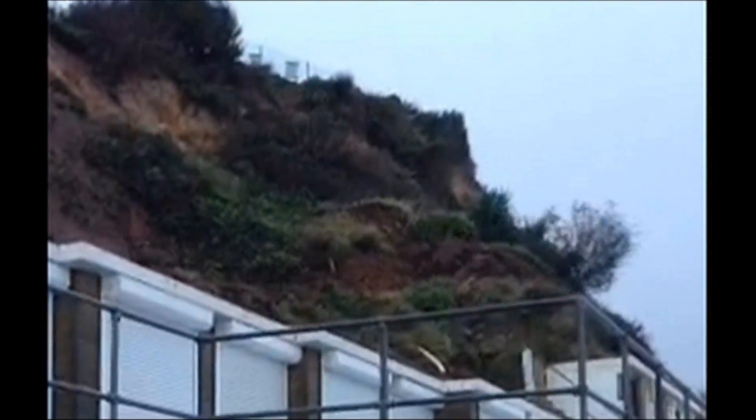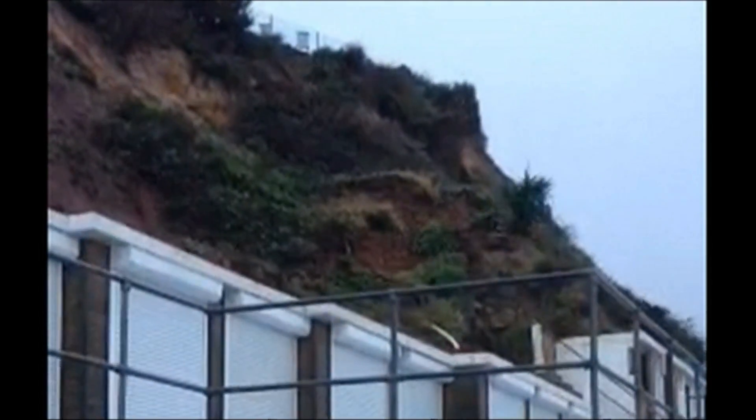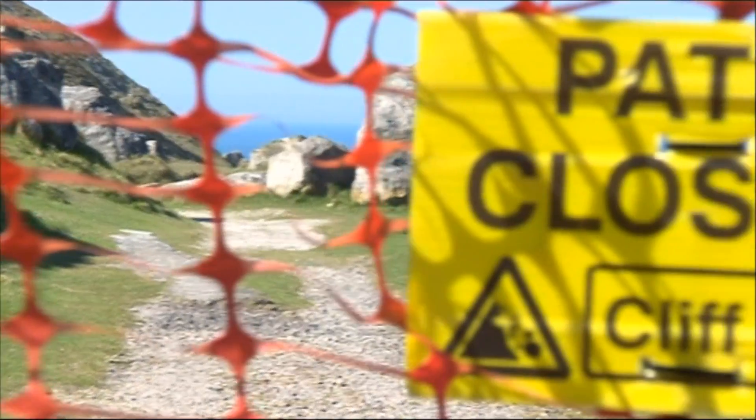Landslides — a fact of life on an ever-evolving planet. At best, inconvenient. It's a shame as well because it's such a beautiful part of the country.